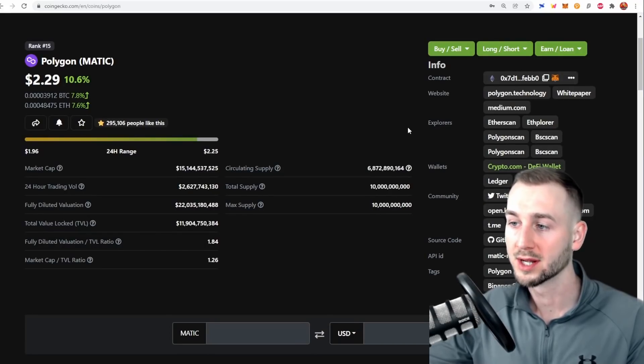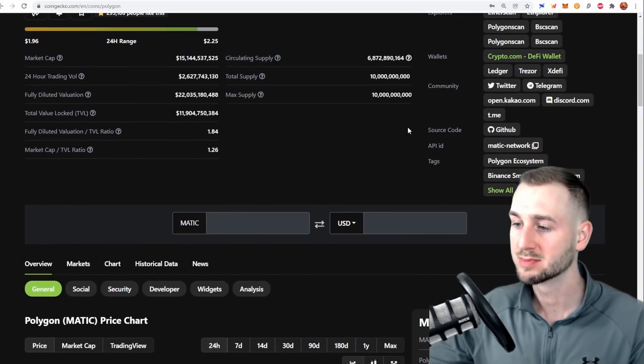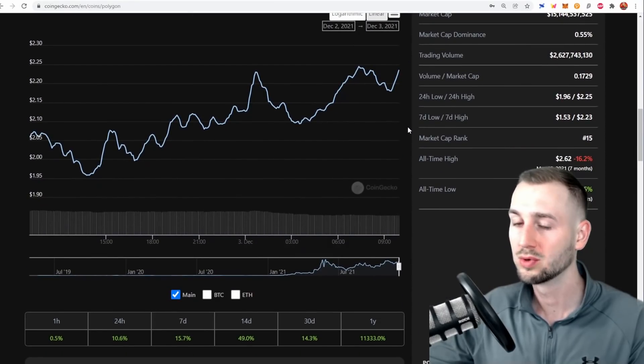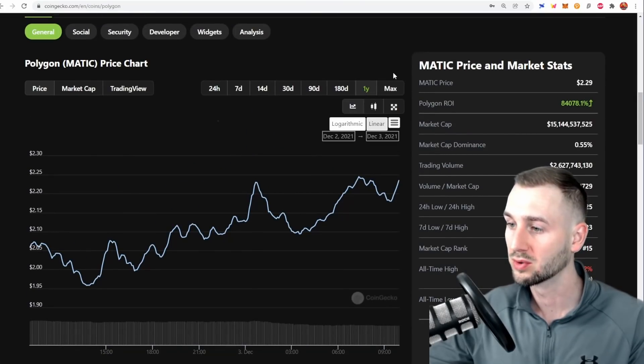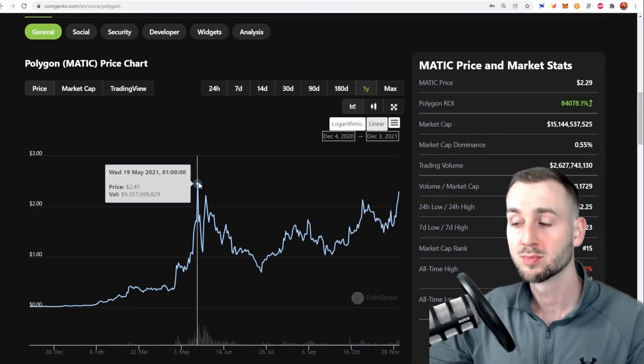The Matic token from Polygon Network is at $2.29, up 10% — one of the best performers today. Current market cap is $15 billion and the question must be posed: is this one now undervalued? It peaked out at its previous all-time high back on the 18th of May, roughly six months ago. It's been a turbulent run since then, but the pattern looks like it wants to break out now.